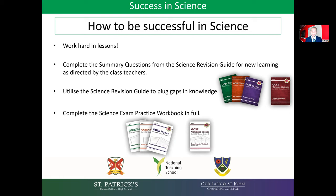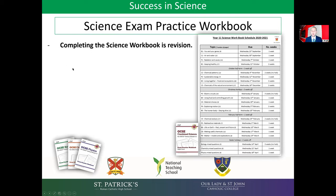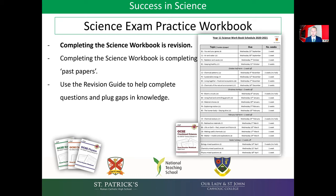Now for year 11 only, year 11 students should complete the science exam practice workbook in full. For triple students, that is three thin books that look like this. For combined science, it's a thicker book that includes biology, chemistry and physics. What they need to be doing is completing the workbook, and completing the workbook is revision. It's also completing past papers because they have to apply their knowledge to exam style questions. They should use the revision guide to help them with the questions so that they're learning as well as practising answering questions.